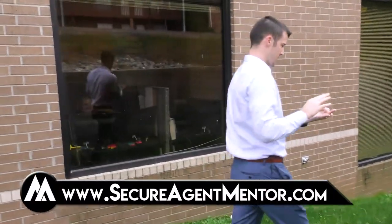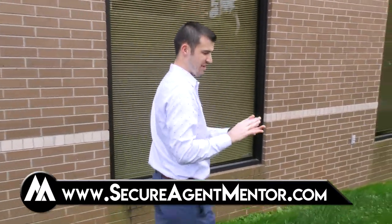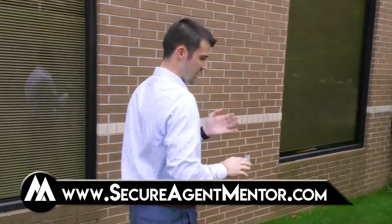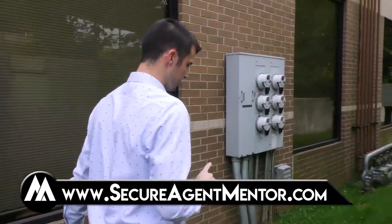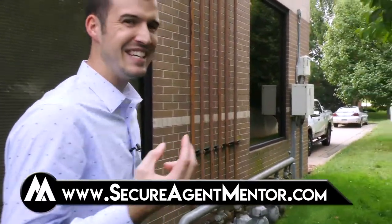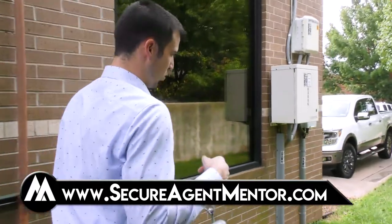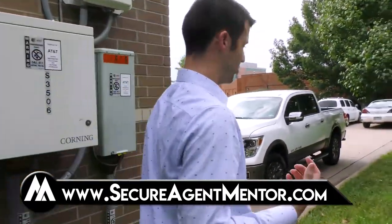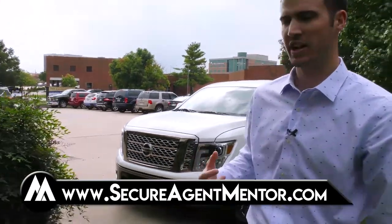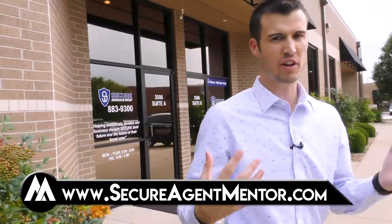Right now we've got Suites A, B, and E. Here in about 56 days, we're gonna be adding on an additional 3,000 square feet for Secure Agent Mentor, 8% Nation, Event Staff, and all the different things that we're doing.